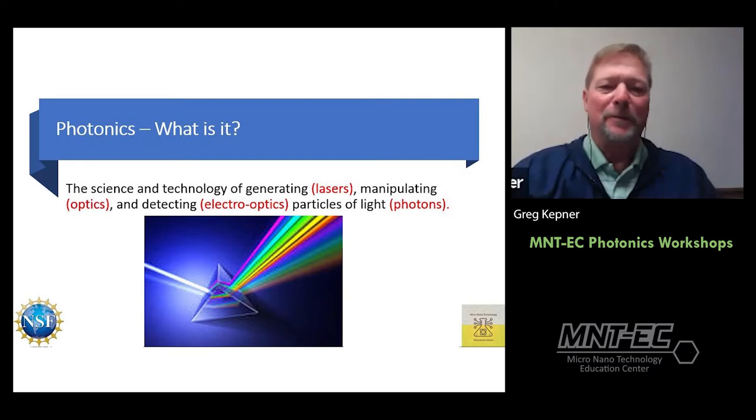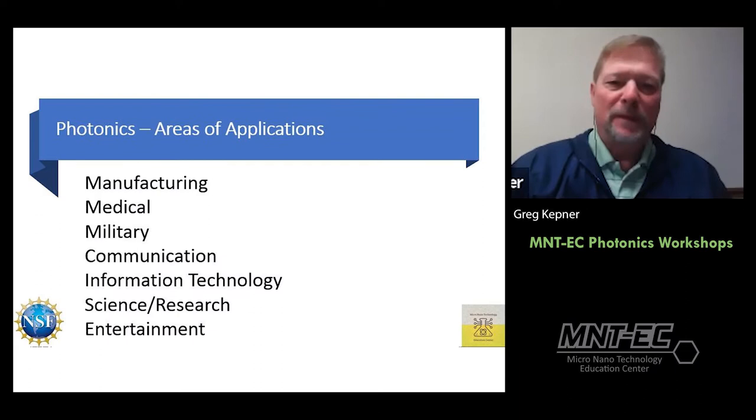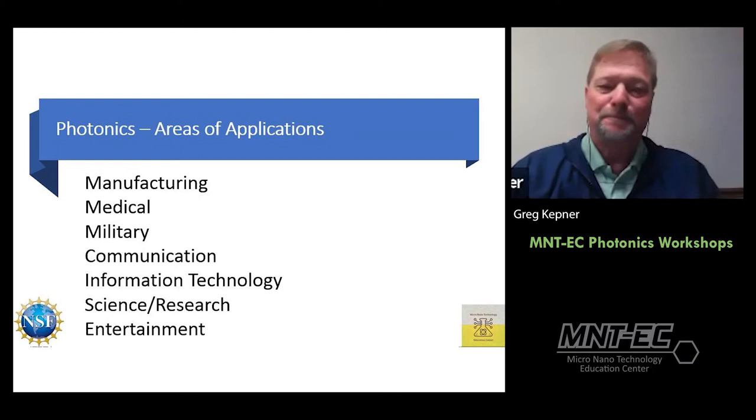Generating — we're going to focus on generating light with lasers. Photonics includes many kinds of light, but lasers is one we'll focus on. Manipulating that light is done through optics such as lenses, mirrors, and prisms, and through machinery. Detecting that light is done with electro-optic devices, and the particles of light are essentially photons. Photonics is used in lots of different areas: manufacturing, medical, military, communications, IT, science research, and even entertainment.